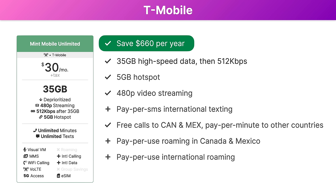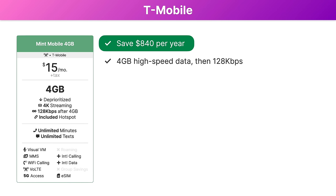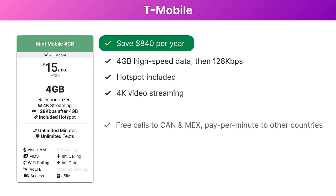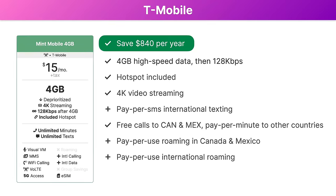The other big thing to know about Mint Mobile is that they sell their plans in bulk. You sign up for either 3, 6, or 12 months of service at a time. The most affordable option on the T-Mobile network is Mint Mobile's 4-Gig plan. This is just $15 per month and saves you a whopping $840 per year compared to Magenta Max — that's enough for a new phone. This $15 plan includes 4 gigabytes of high-speed data before unlimited data at 128 kilobits per second, the ability to use up to all 4 gigs as hotspot data, 4K video streaming, and free calling to Canada and Mexico. Pay-per-use rates are available for international calling, texting, roaming in Canada and Mexico, and roaming internationally.